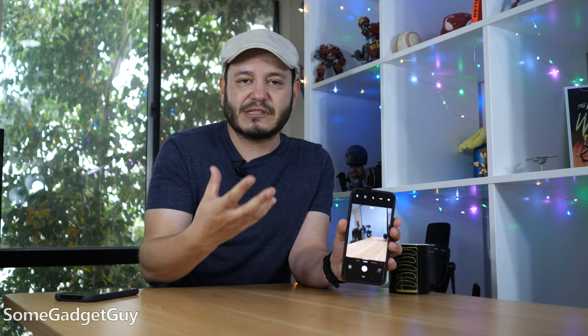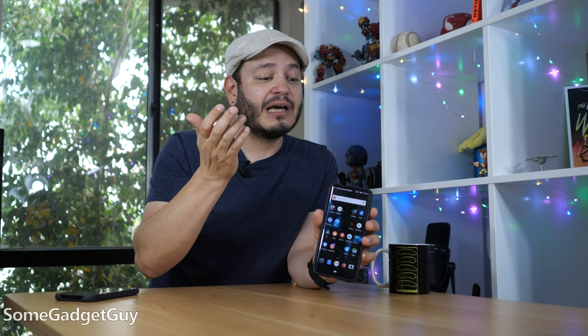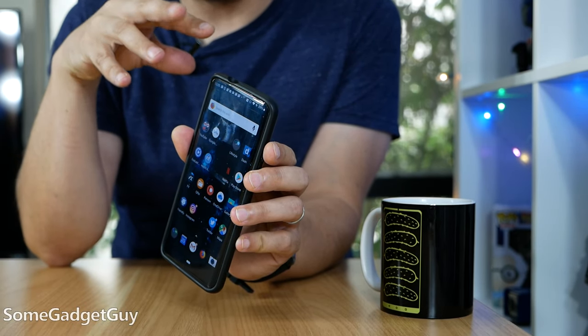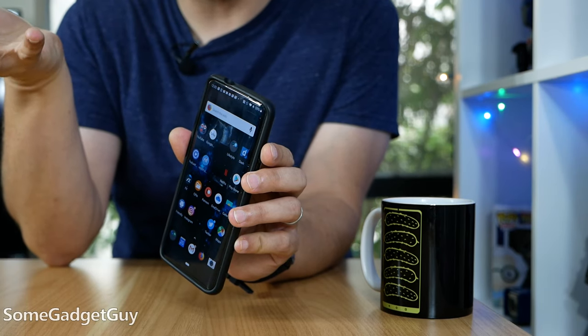Every time I show people that, there's always a smile on their face. They grin — they think it's pretty neat. But the lifestyle technology I wasn't considering in an all-screen device with super minimal bezels: the ambient light sensor. How the phone reads the light in your surroundings and then controls the brightness of your screen.